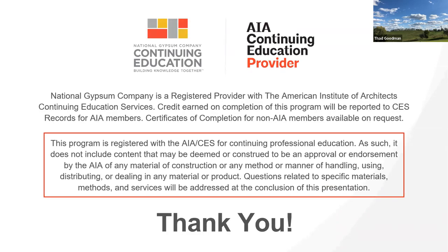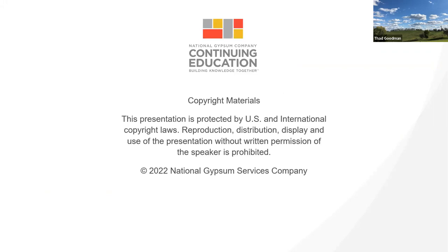This is an AIA presentation providing one LU HSW credit for those on the line who need that. We will be handling the certificates. After this is over, I'll get a list from Mark and we will provide them. A lady named Patty Farrell with a NationalGypsum.com email address will send the certificate, and we will report to AIA and register those. This presentation is copyrighted, but we'll be happy to provide a PDF for anyone interested.